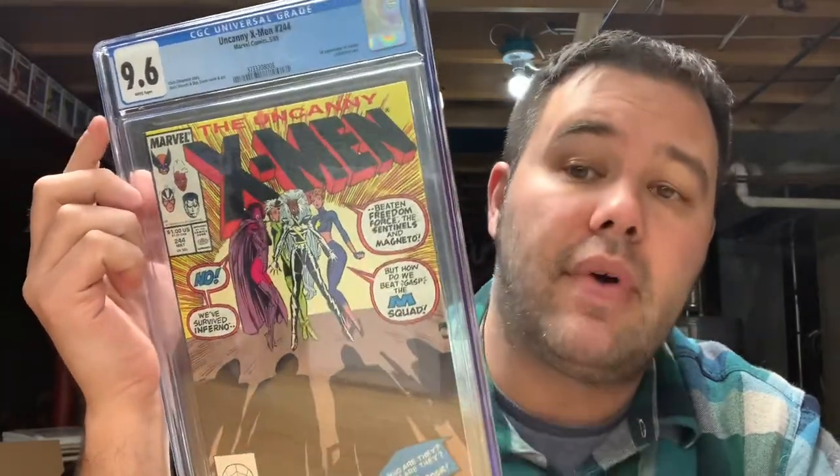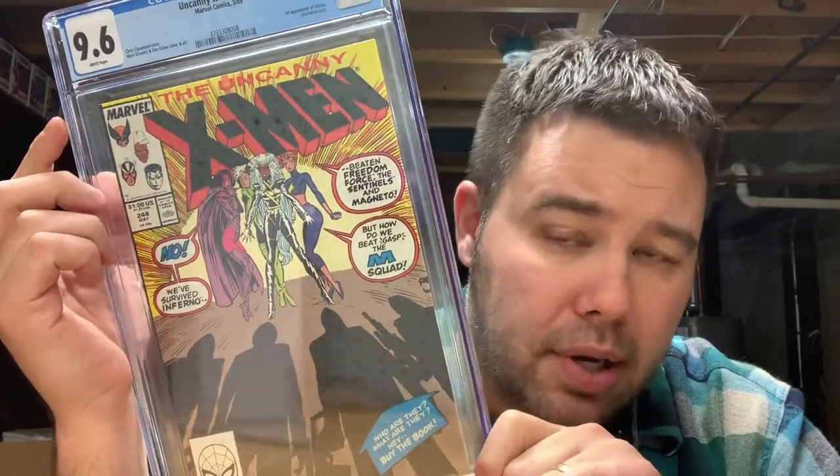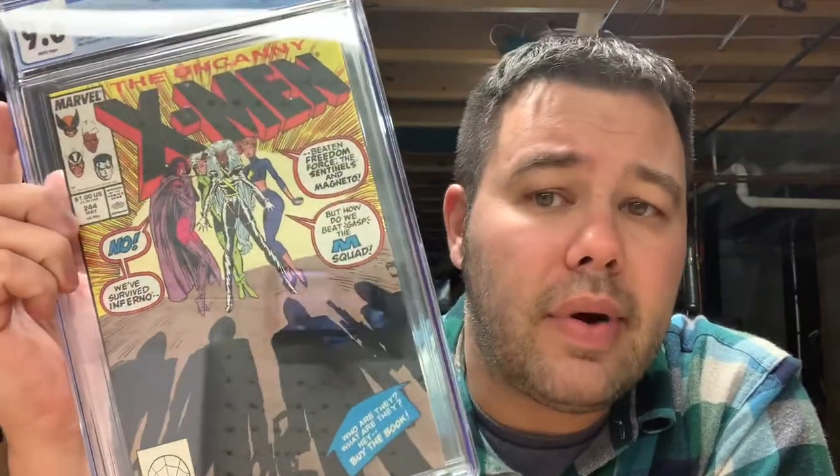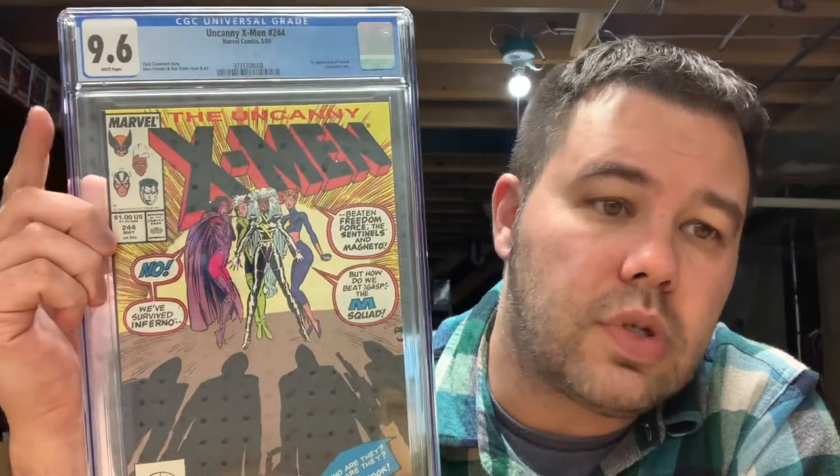First up is Uncanny X-Men 224 — first appearance of Jubilee — in a 9.6. I snagged this up for just under seventy bucks, I want to say around sixty-five. Speculation-wise, we all know the mutants are coming to the MCU. Will Jubilee be featured? I'm sure at some point she will. I do have three or four raw copies but none are worthy of grading — my best copy might be an 8.0, maybe a 9.0 at best. So I wanted to get a decent graded one. For under seventy bucks I wasn't going to let it sit there.